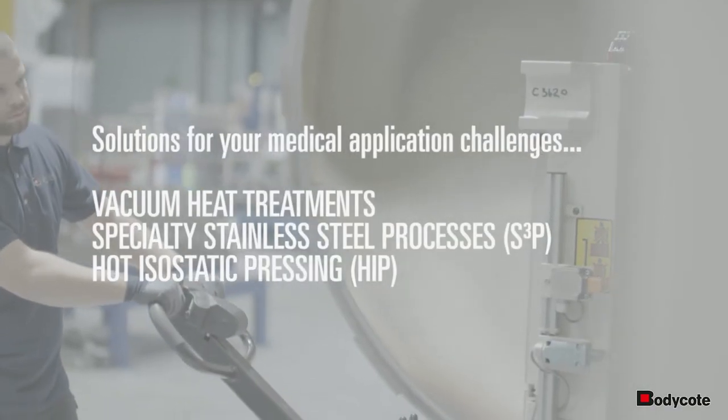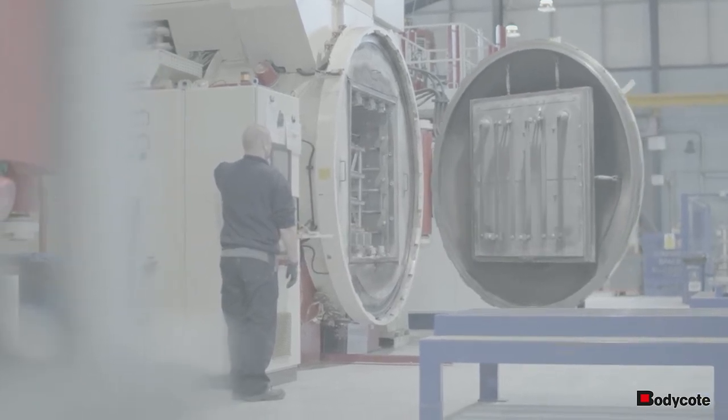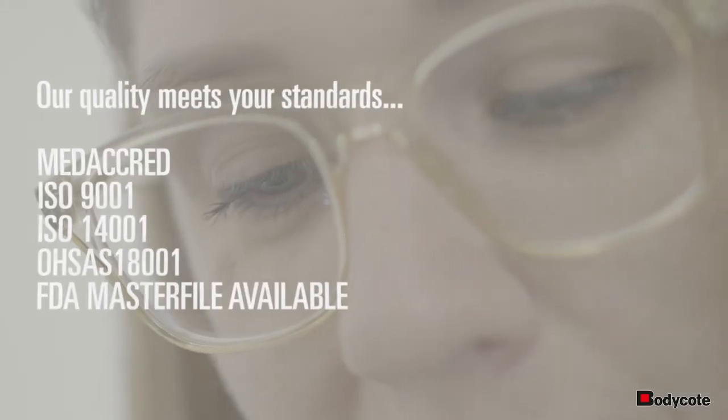Bodycoat offers an extensive range of solutions designed to improve and ensure the reliability, performance, and longevity of components and tools used by the medical sector. Our quality meets your standards in the medical industry.